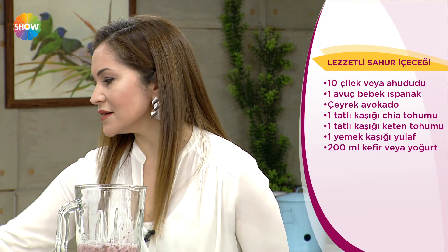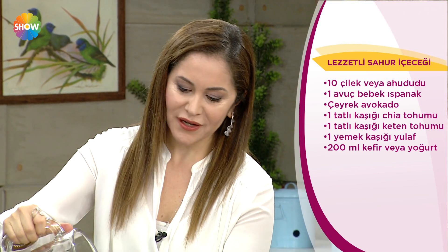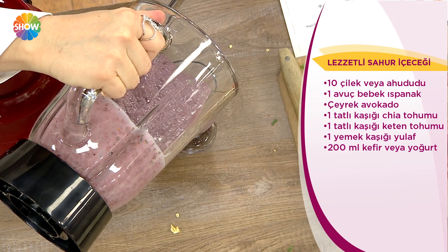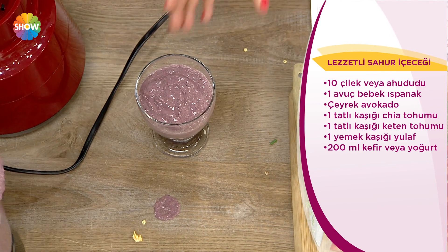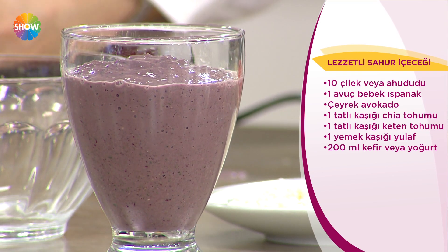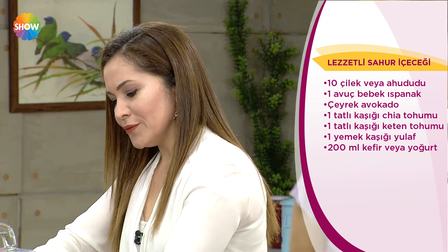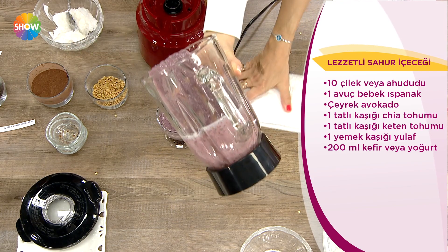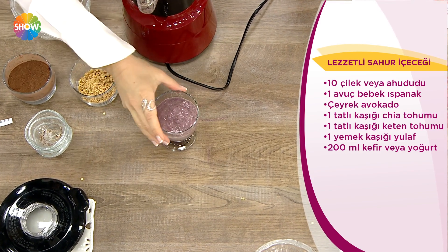Bunu hepsini içebilirler. Yaz aylarında üstüne buzlar atılabilir, frozen gibi olabilir. İçinde yok yok. Ben bazen üstüne ekstradan biraz tarçın ekliyorum, şifalığını arttırmak için. Ekstra naneler ekliyorum, böyle de süsleyebilirsiniz. Burada ahududuyla yaptık, evde hangi meyveniz varsa onunla da değiştirebilirsiniz, mevsiminize özelleştirebilirsiniz.